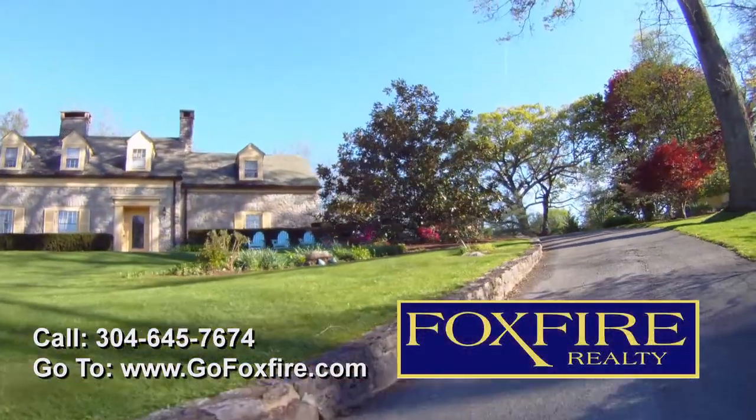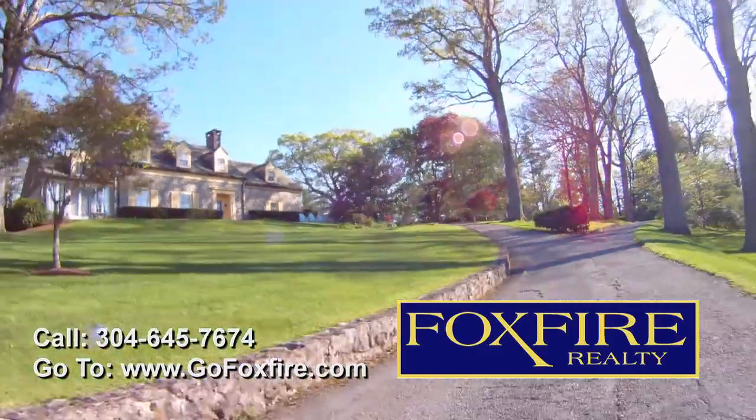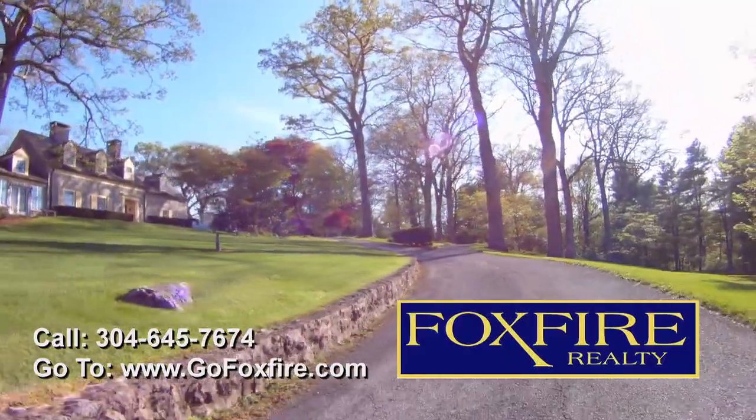Daywood — just a short walk to the shops, restaurants, live theater, and entertainments of the coolest small town in America: Lewisburg, West Virginia.